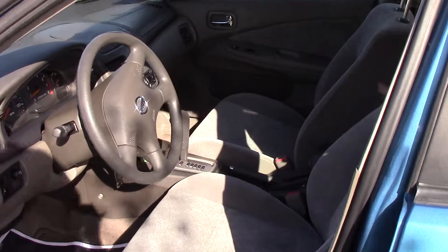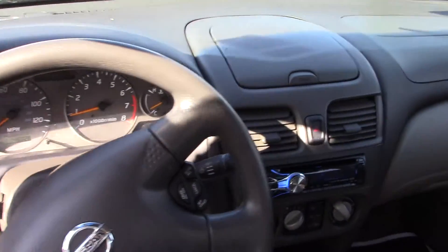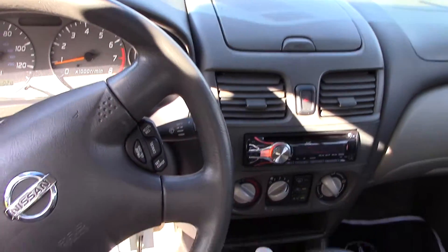So nice, really clean interior — cloth with a tan interior, power locks, power windows, automatic transmission.